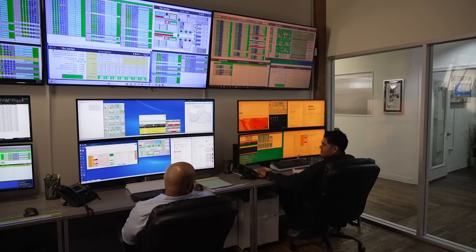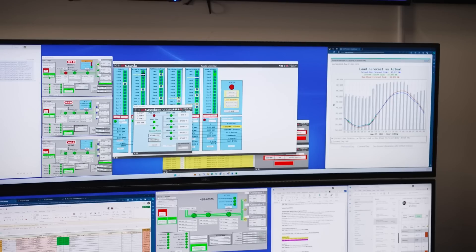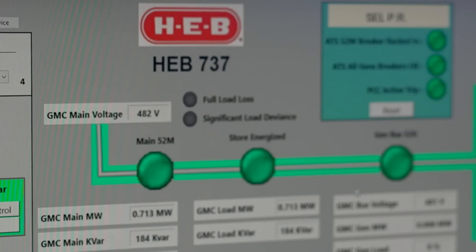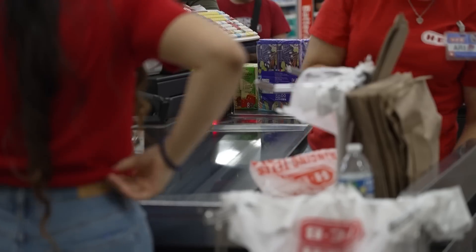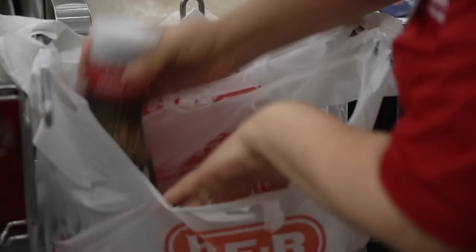Operators monitor the microgrids from inside a large warehouse downtown. Right now they keep watch of more than 300 across the country. We're providing a critical element by allowing them to stay in business and have power, and so we're very proud of that. Today, more than 100 H-E-B stores are equipped with the technology, allowing them to serve their customers more than just groceries.